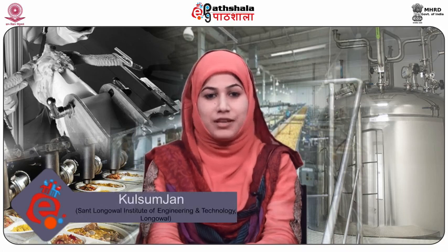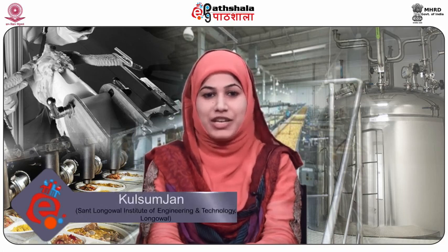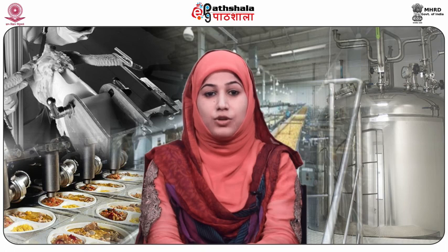Hello students, welcome to EPG Patiala. I am Kulsumjaan from Sant Longowal Institute of Engineering and Technology. Today I am going to talk about Module No. 26 — Technology of Dehydrated Egg Products: Whole Egg Powder and Egg Yolk Powder — of Paper No. 8, Technology of Meat, Poultry, Fish and Seafood Products.